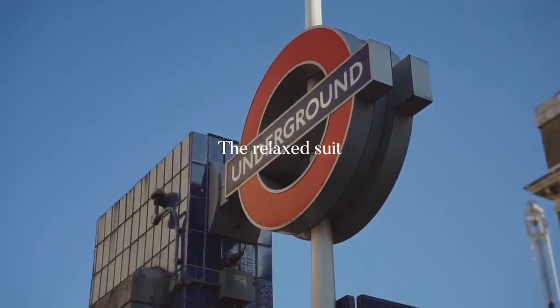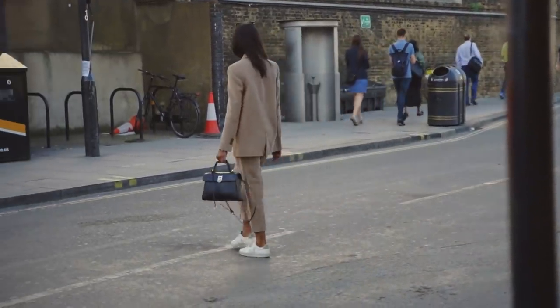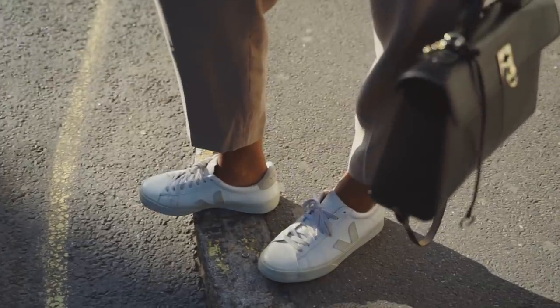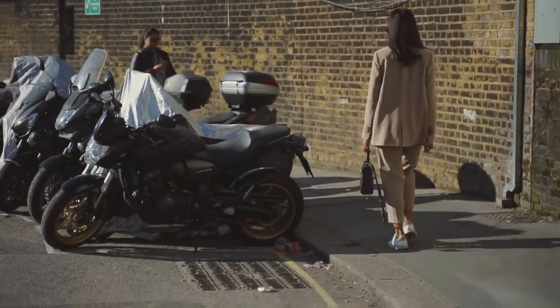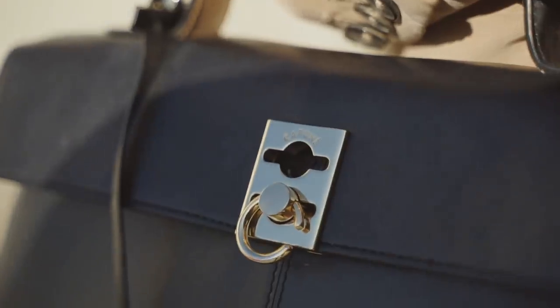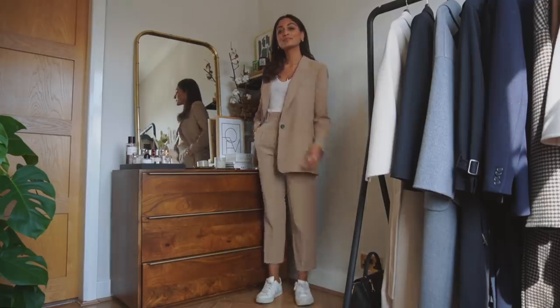Moving on to more traditional work attire, but making it that much more current. I'm wearing a very comfortable suit from Zara — it's so relaxed and easy to wear, the fabric is amazing, it doesn't feel too stiff or too structured. I love the color; I love my neutrals. This suit is perfect because you can wear it as a full suit or as separates — a nice simple blouse with the trousers, or vice versa. With this look and all looks in this video, it completely depends on your dress code. I have this look with trainers for commuting, but you can swap pieces out to make it more formal or appropriate for your work dress code.